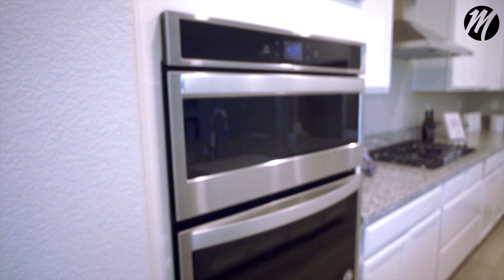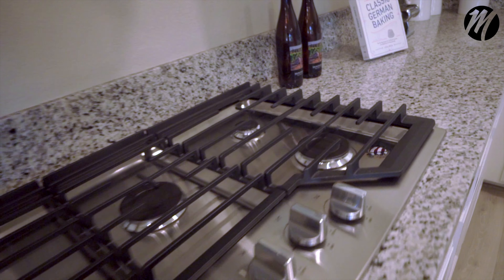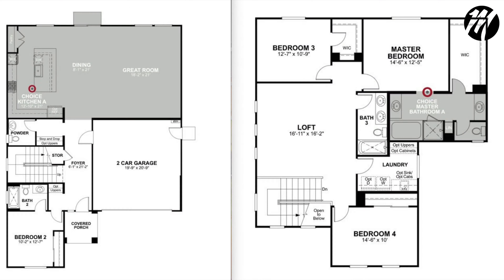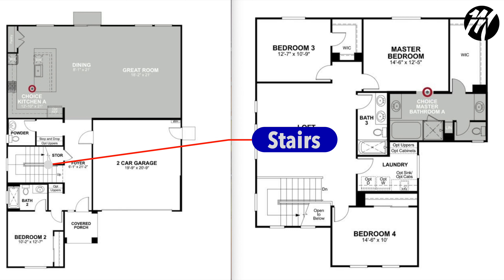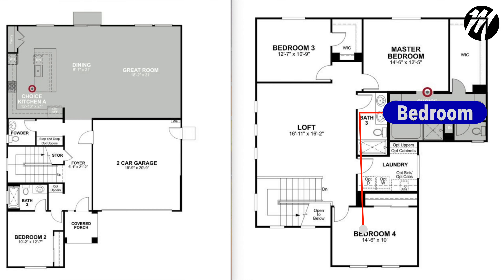Anyone that has ever moved into these houses that I've worked with has been more than thrilled about a Beezer home. Now this specific house is located on a quiet court. This is a two-story home featuring a first floor bedroom and a full bathroom, perfect for the extended family or guests. The upstairs also has an amazing oversized loft.